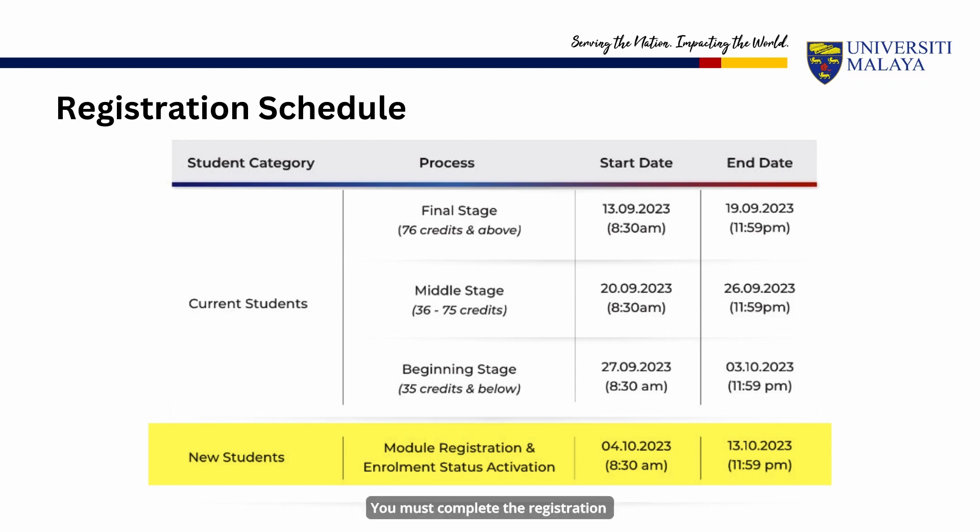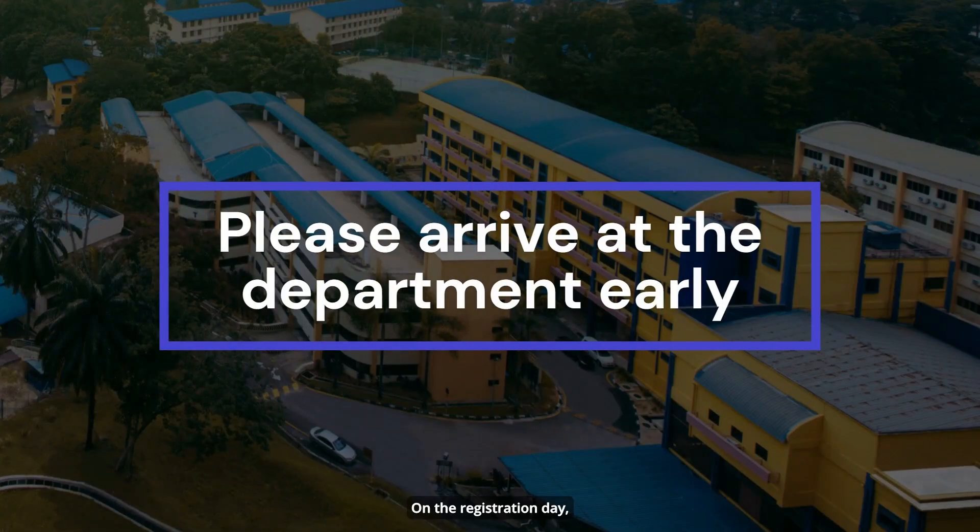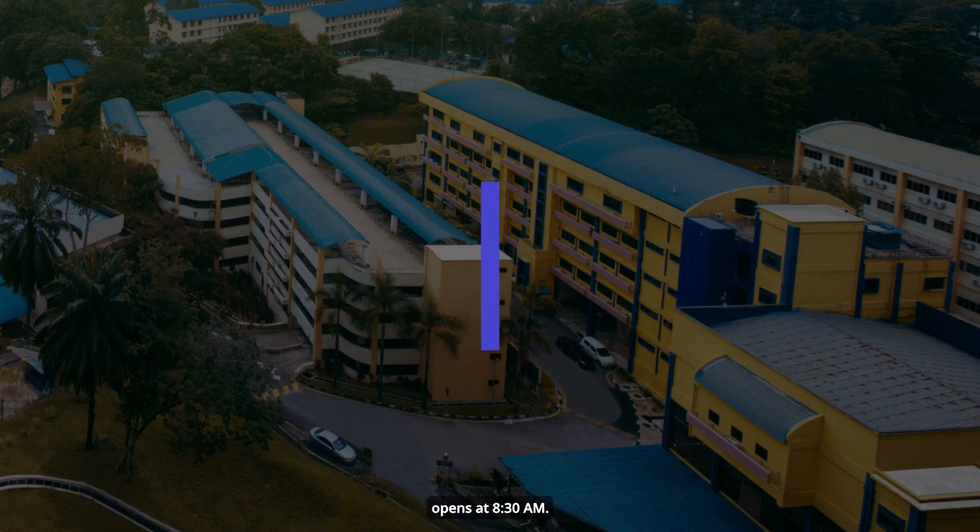You must complete the registration latest by October 13, 2023, 11.59 p.m. On the registration day, please arrive at the department early so that we have time to help you settle down and start grabbing your course when the system opens at 8.30 a.m.